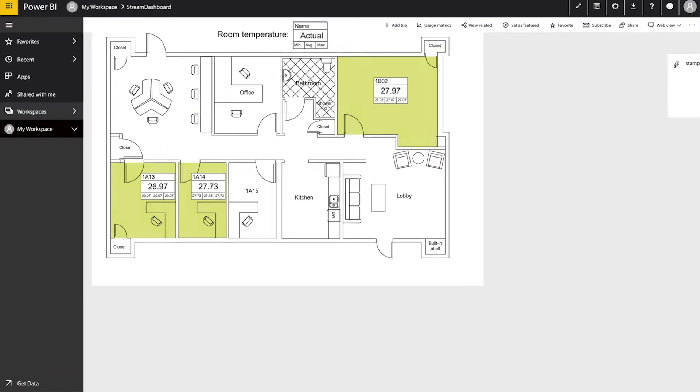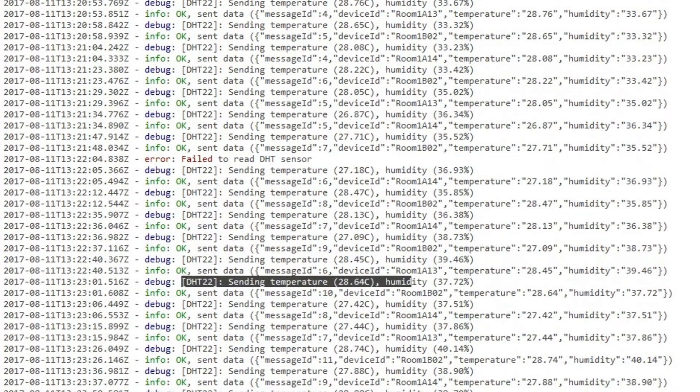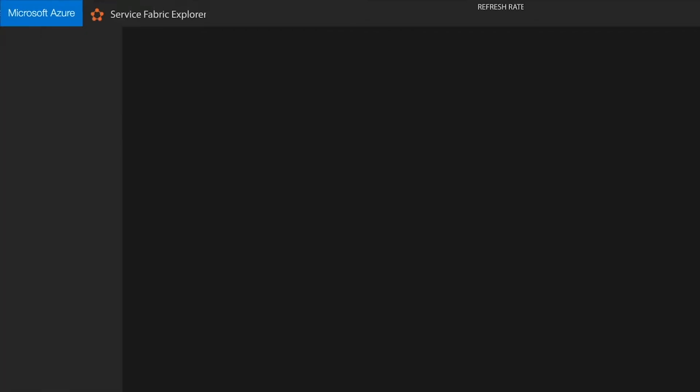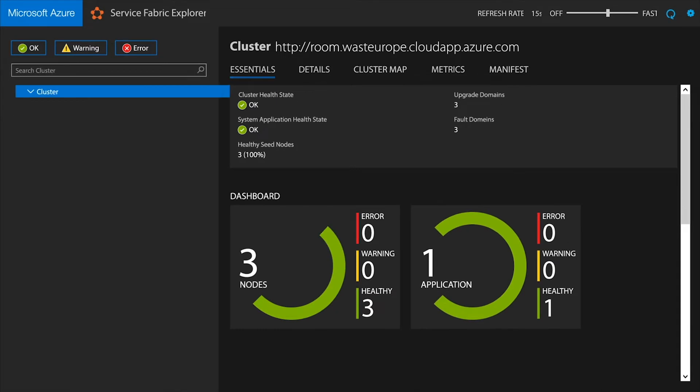There are several sensors installed in the building to measure temperature and humidity. Each sensor sends data in JSON format to the IoT Hub, which serves as an entry point to the cloud for all of your data. Then the data is transferred to the application running on Service Fabric. The application performs two basic actions: storing raw data in Cosmos DB, and calculating predefined statistics and storing the results in a reliable collection.